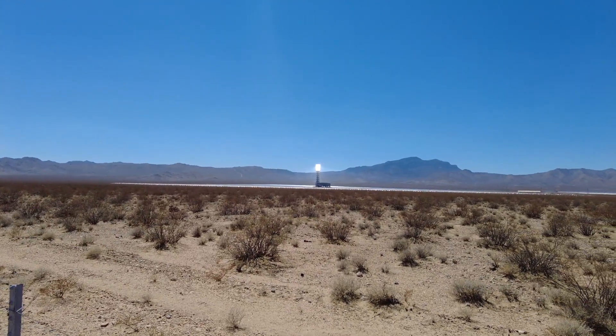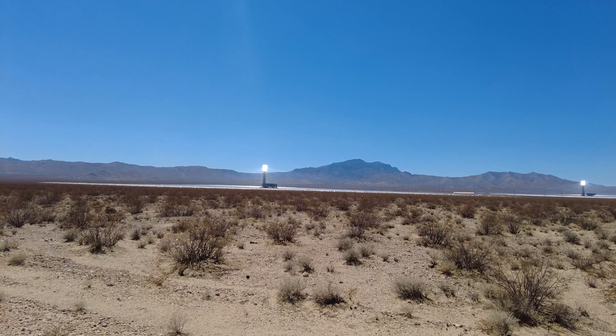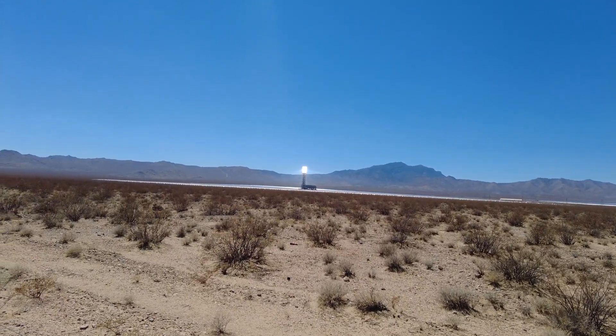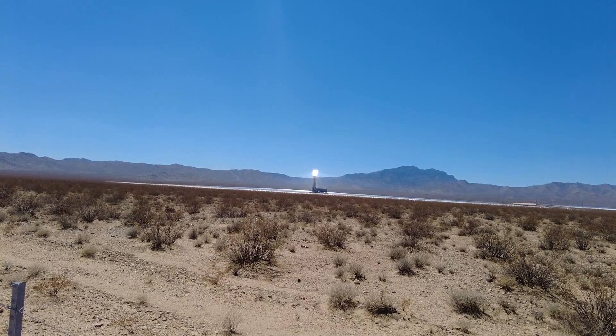So yeah, this is just a bit of a shorter video, but this place is really interesting. You can Google it if you want to know more. It's called Ivanpah Solar Thermal Facility, and it is right on the state line of California coming out of Nevada.